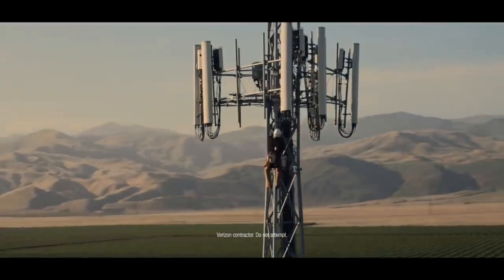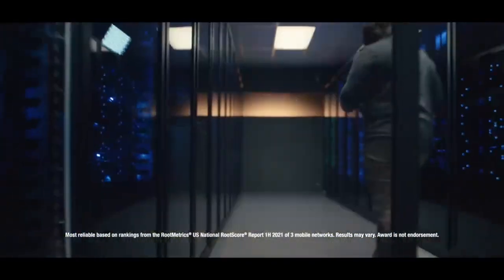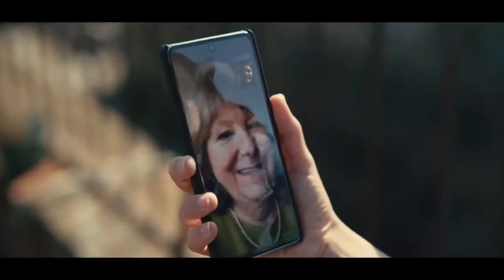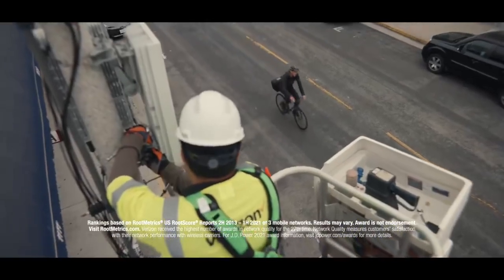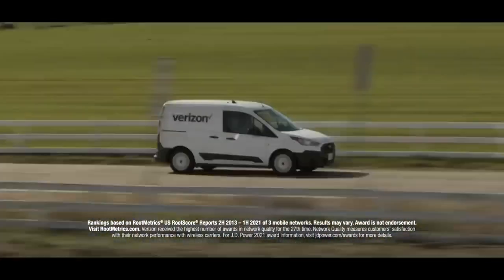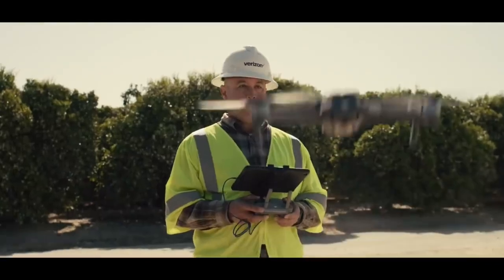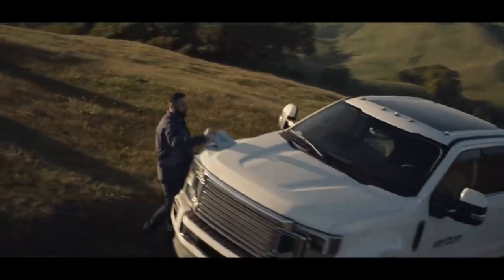Verizon is an American multinational telecommunications conglomerate headquartered in New York City and one of the world's leading providers of communications, information and entertainment products and services to consumers, businesses and government agencies. Verizon offers voice, data and video services and solutions on its wireless and wireline networks, meeting customer demand for mobility, reliable network connectivity, security and control. It makes money by selling wireless and wireline services to retail and business consumers throughout the US.